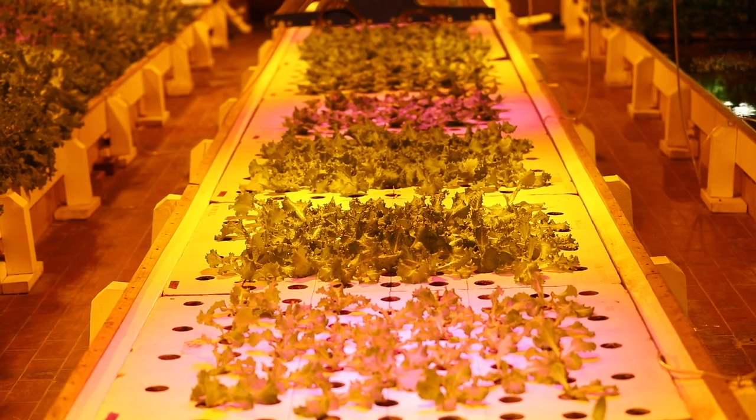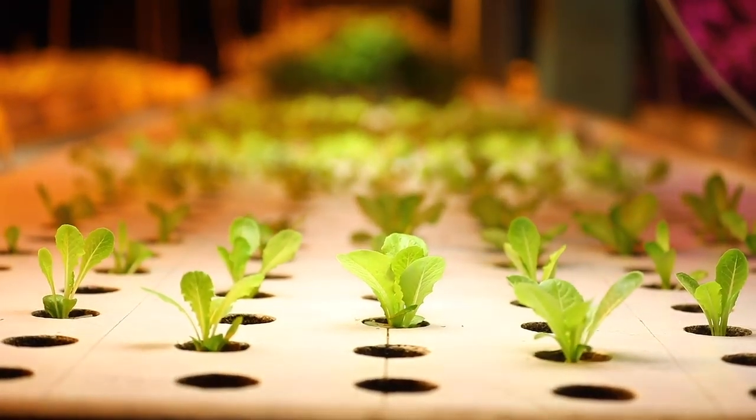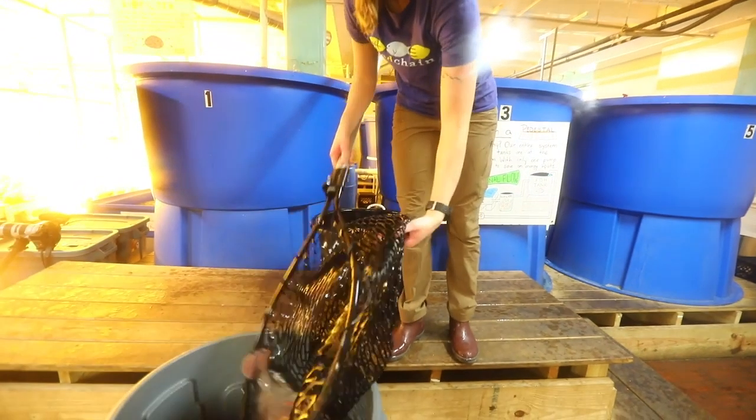Pretty much all of our lettuce goes to Smithtown Seafood, which is right in the same building as us, which is really cool because it never actually even leaves the building. It just walks right from our farm through their kitchen door, and all of our tilapia goes to Smithtown Seafood also.